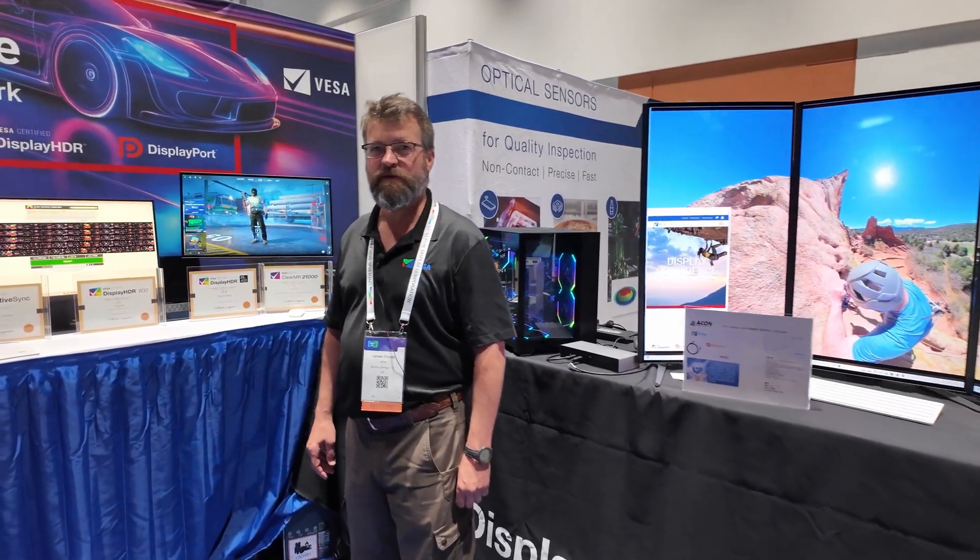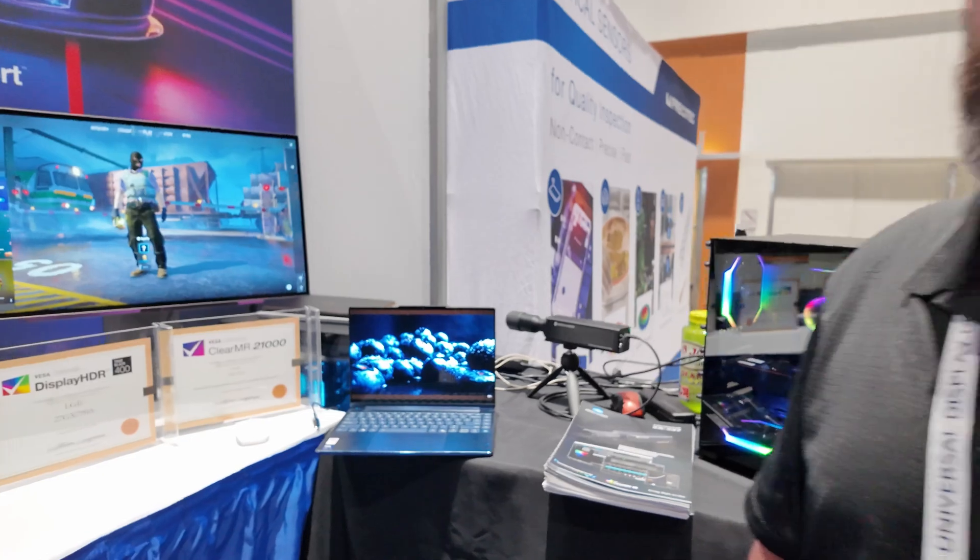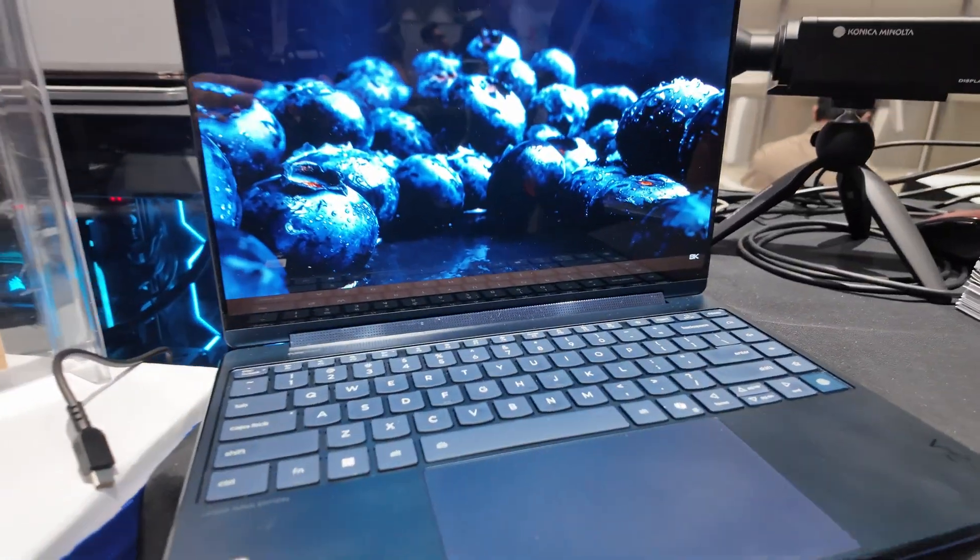Welcome to VESA's booth at Display Week 2025. This year we're showing a lot of new capabilities and products that are actually commercially available.